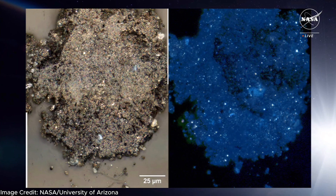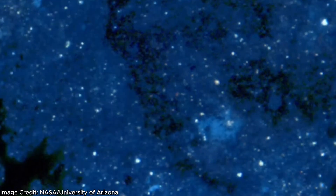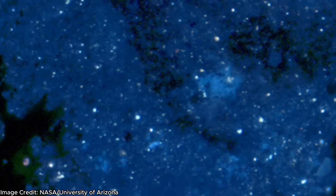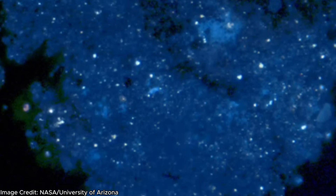Check this out — this is an image of a grain from the sample, both in visible light on the left and under UV light on the right. See all of those white specks that kind of look like stars? Those bright specks are organic matter. This is just incredible, and this is just the beginning.